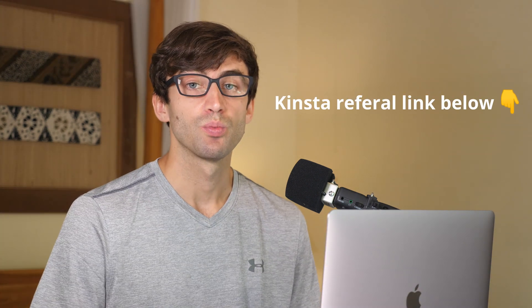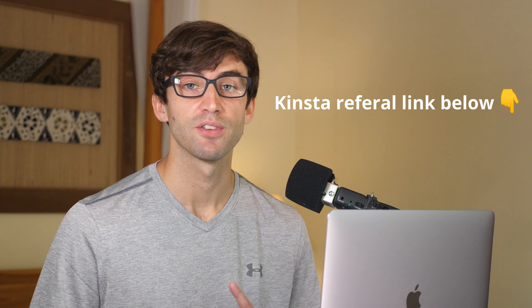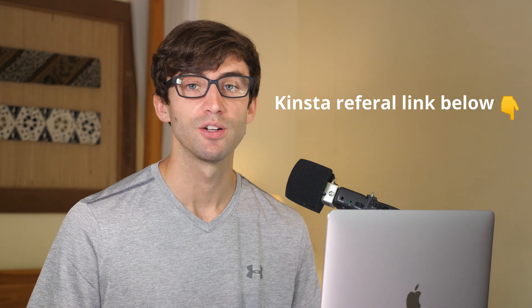So guys, this was just one set of tests that I ran on Kinsta. This channel is all about site speed, SEO, helping you get your business online. If that's something that you're interested in, definitely consider subscribing to this channel. If you like this video, give it a thumbs up. If you do subscribe, I will see you in the next video.